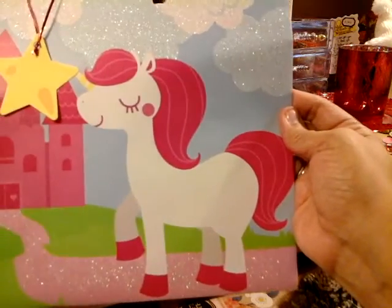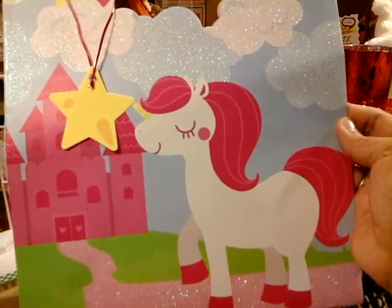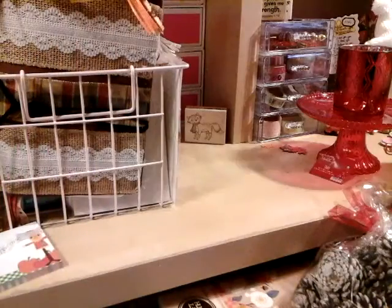I have an idea — once I put that together I will show you guys. Isn't that so cute? At the 99 cent store, you guys. That is my haul.